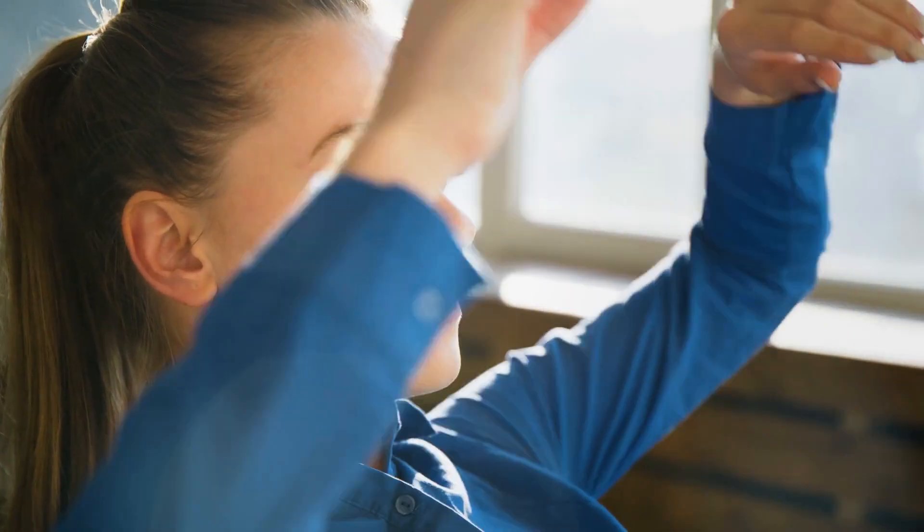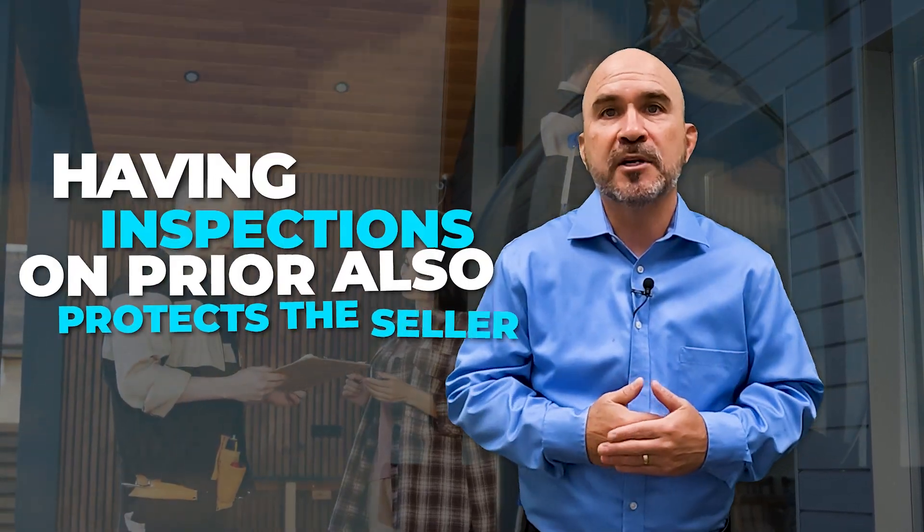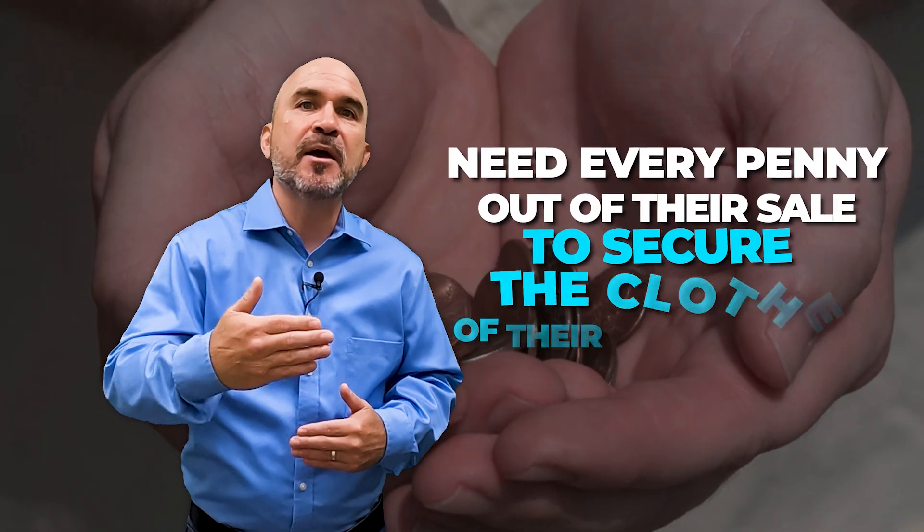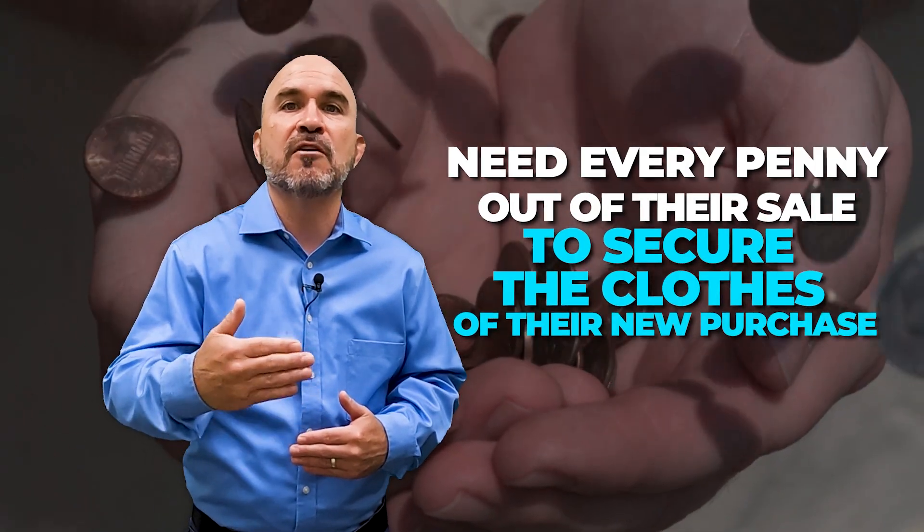These are very common requests that buyers have. It helps the seller because they have much more assurance that they will actually net what it is they thought when going into escrow. It gives them peace of mind that the buyer won't ask for any unreasonable or outlandish repairs that aren't really needed. It also cuts down on inspection times. Having inspections done prior also protects the seller if they have a replacement property to purchase and need every penny out of their sale to secure the close of their new purchase.